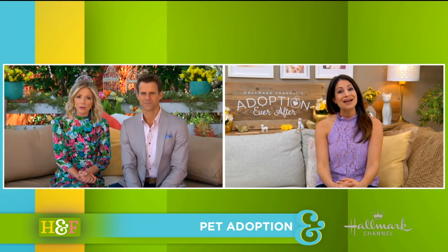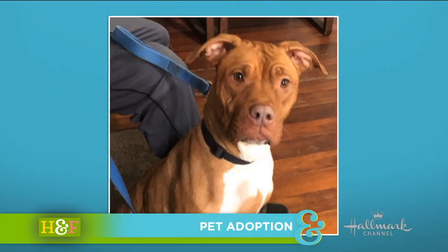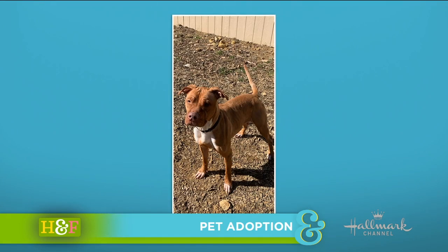Adoptable doggie today, all the way from Pittsburgh. She's beautiful. Let's meet Natalie. She's this beautiful golden red chestnut color all mixed into one. She's a Staffordshire Terrier mix located in Pennsylvania at South Hills Pet Rescue.